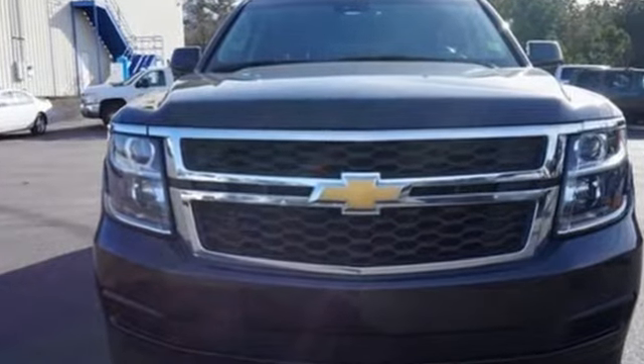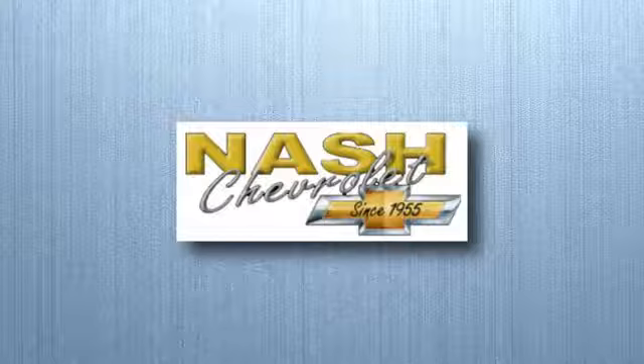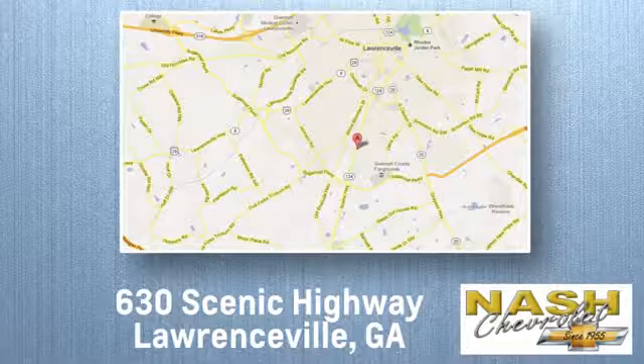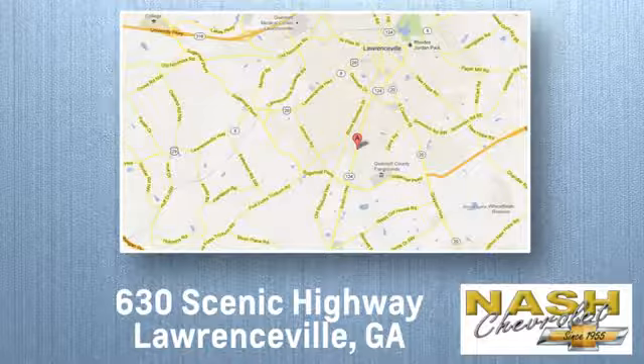You need to drive it to believe it. See it for yourself today at NASH Chevrolet, where customer satisfaction is crucial to our success. We're conveniently located at 630 Scenic Highway in Lawrenceville, Georgia.